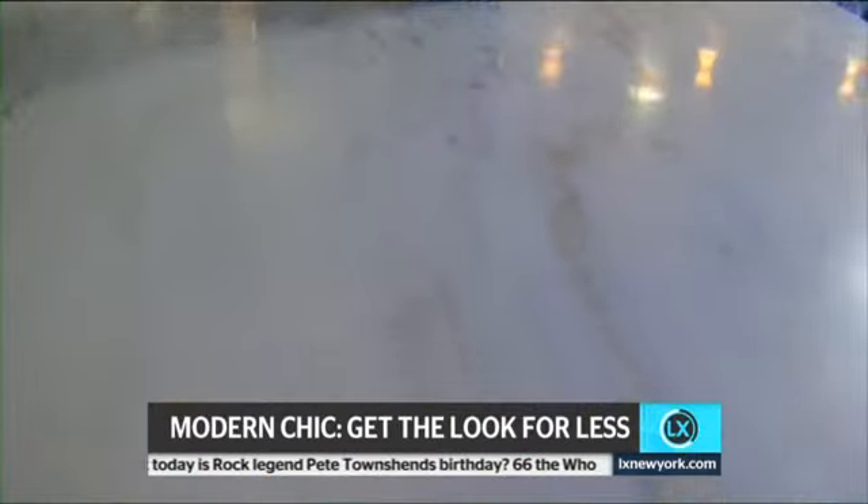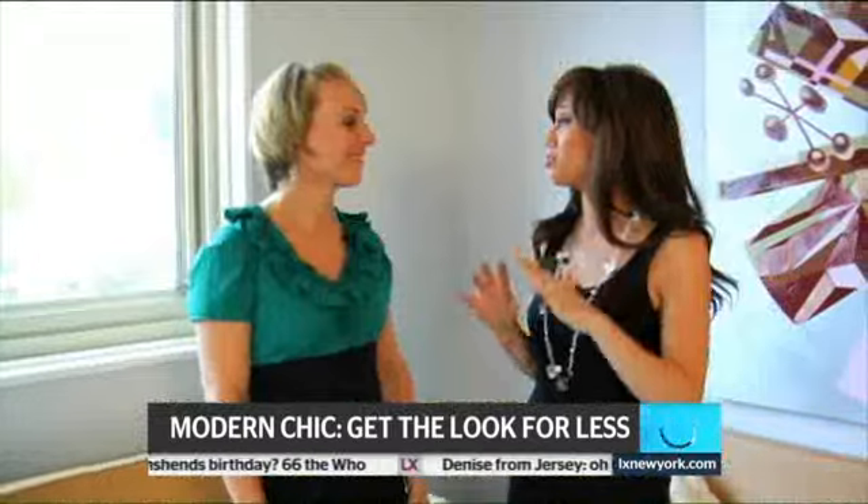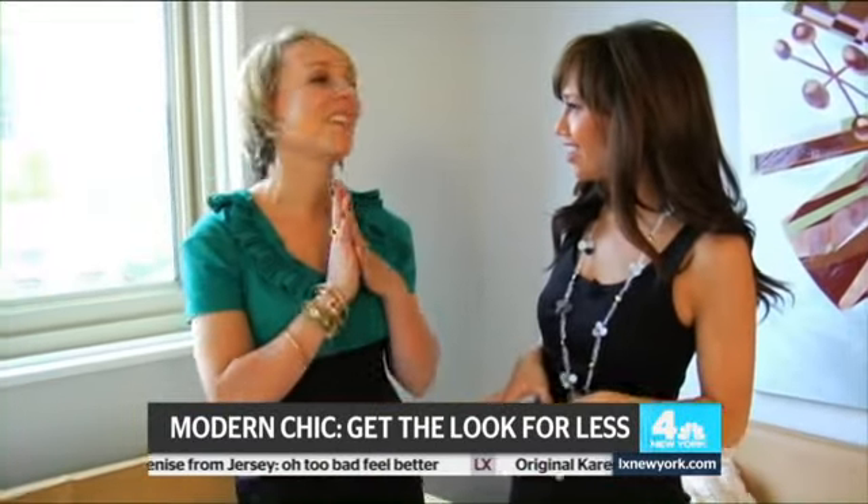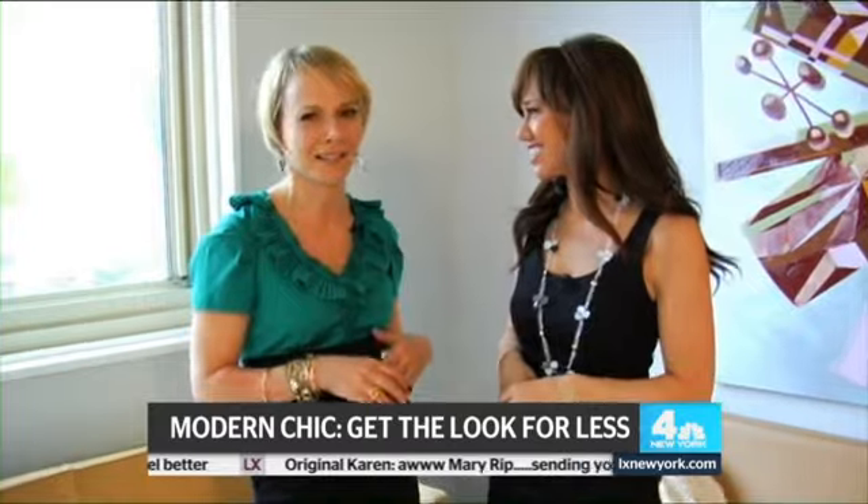From tables to pillows to rugs to dressing your walls, don't think you have to spend a fortune to get that effortless, modern, chic look. Not at all. You have to have fun, get creative. There's always a steal.